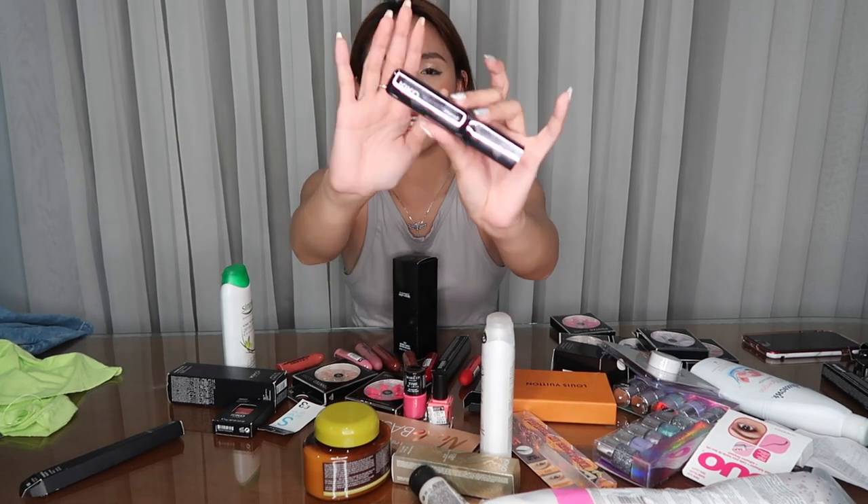Next, I also got this Stand Out Volume Buildable Mascara. Mahilig ko sa mascara, pero hindi ko nag-mascara today kasi may extensions ako — mga three weeks na kasi to. Yung lashes ko are from Kevlo Skin Clinic, by the way. I haven't tried this mascara yet — hopefully maganda siya.